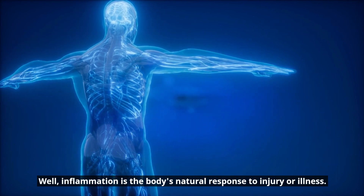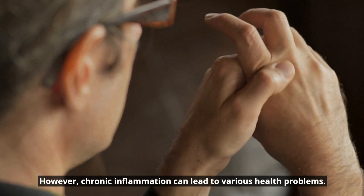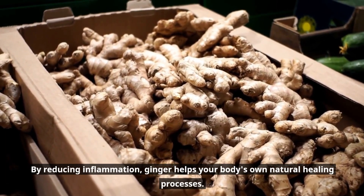So what does this mean? Well, inflammation is the body's natural response to injury or illness. However, chronic inflammation can lead to various health problems. By reducing inflammation, ginger helps your body's own natural healing processes.